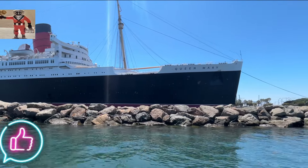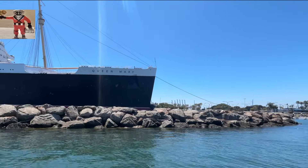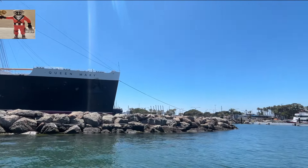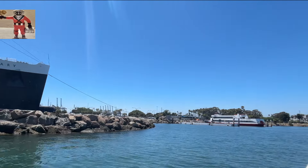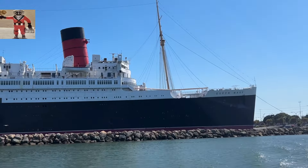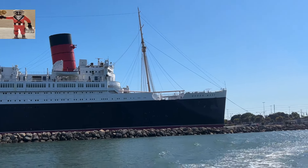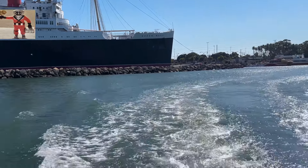The Queen Mary played a critical role in the war, transporting over 800,000 troops and traveling more than 600,000 miles. Her speed allowed her to outrun German U-boats, making her a valuable asset in the Allied war effort. The ship also transported notable figures, including Prime Minister Winston Churchill.